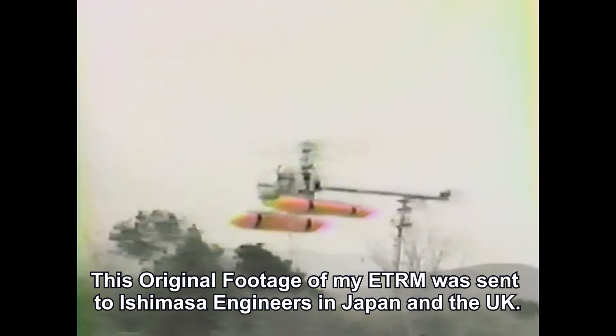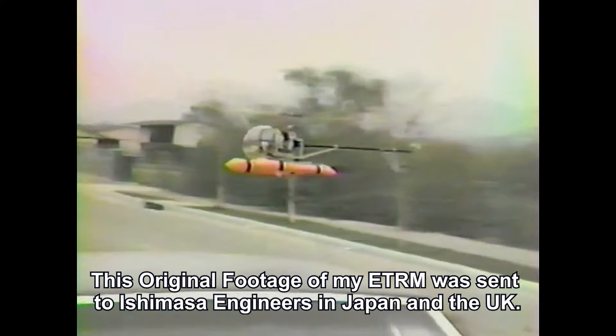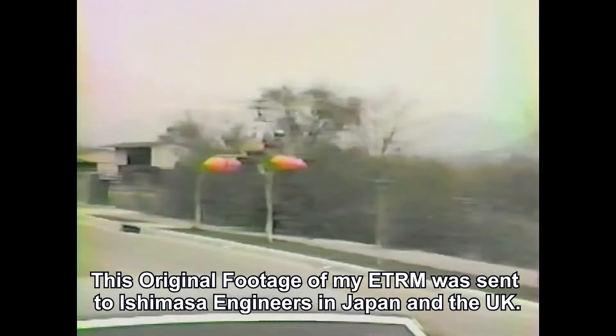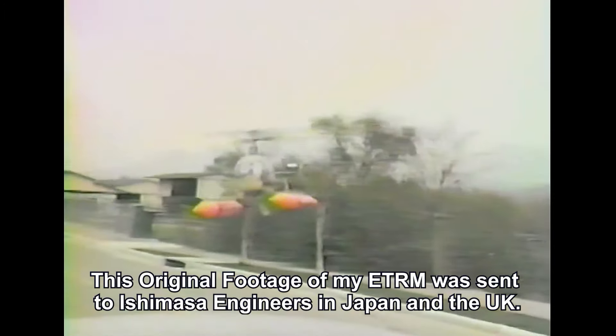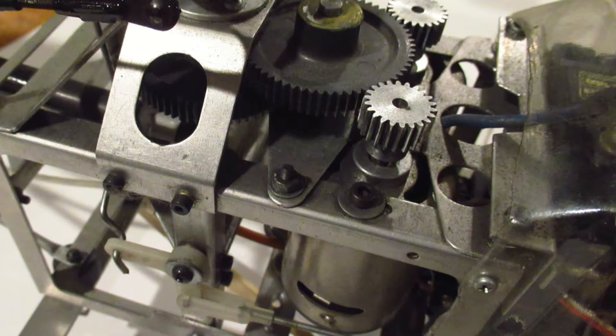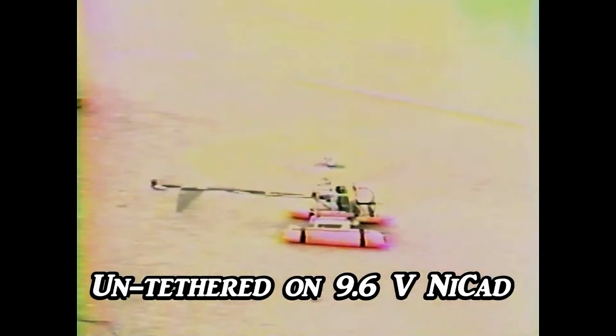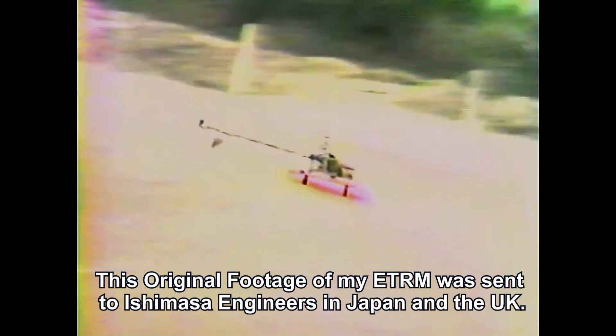No one had made electronic speed controls that would work in this model because they'd fry. Novak was making speed controllers and so was Victor Engineering. But this CH1 had two 550 brush can motors that drew a lot of power, and no speed controller could handle the 12 volts we pumped in. We flew it for hours on a 12-volt car battery when using the 25-foot tether. That fried them.